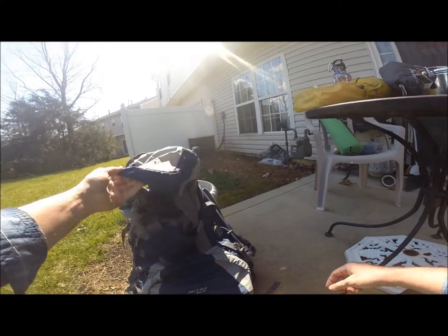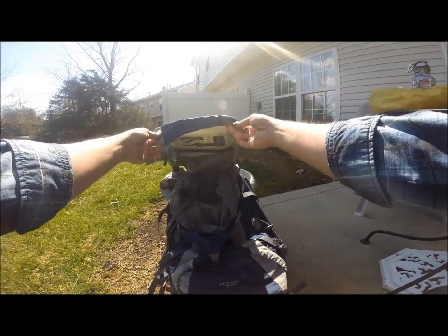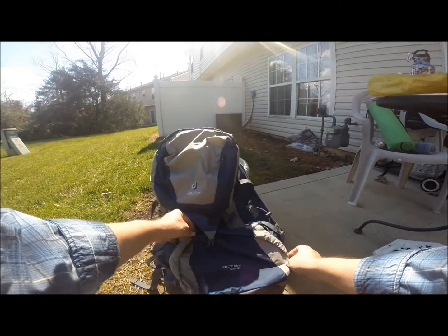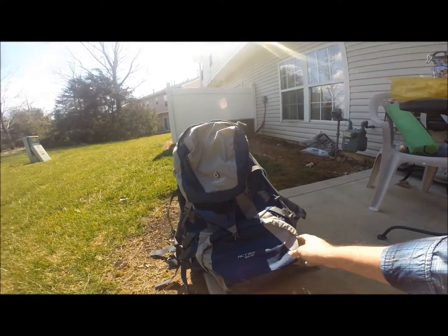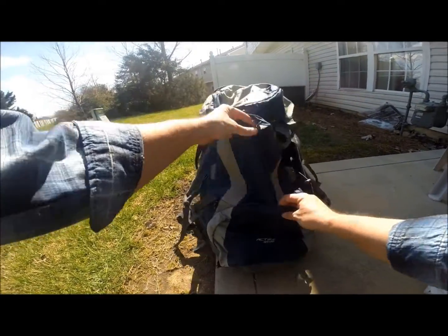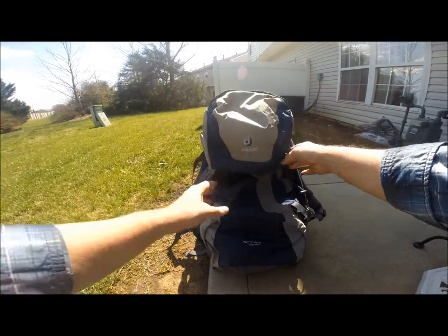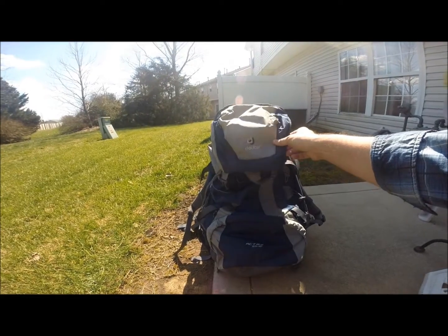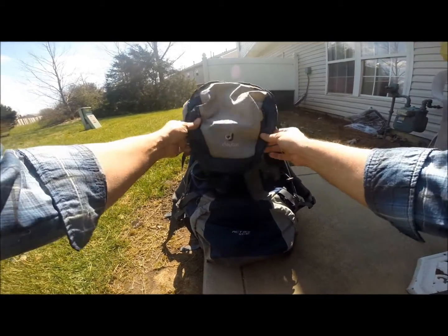I'm getting ready for a long backpacking trip and I haven't dug out my equipment in quite a while because I usually just day hike and use a much smaller pack. This is my long distance backpacking equipment. I bought this a few years ago for some trips on the Appalachian Trail and for a long trip in Colorado. It's produced by a German outfit called Deuter.